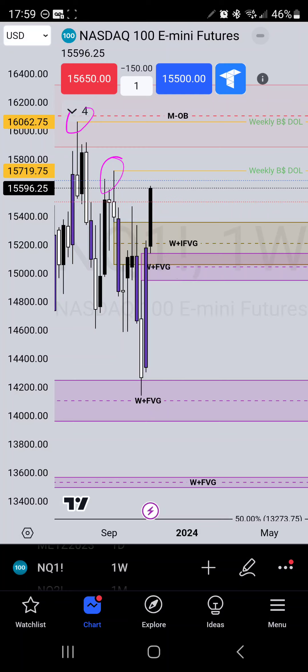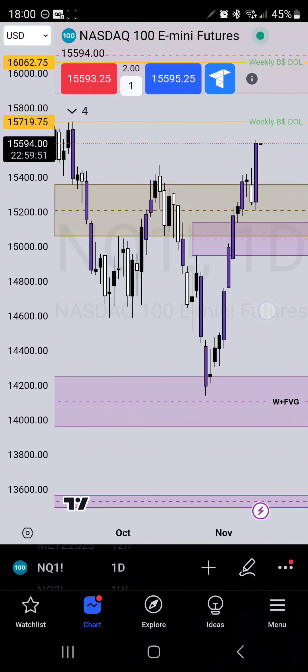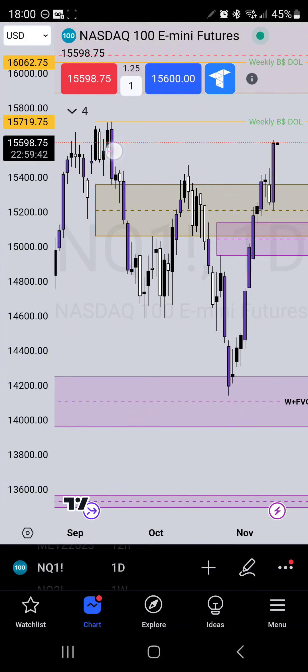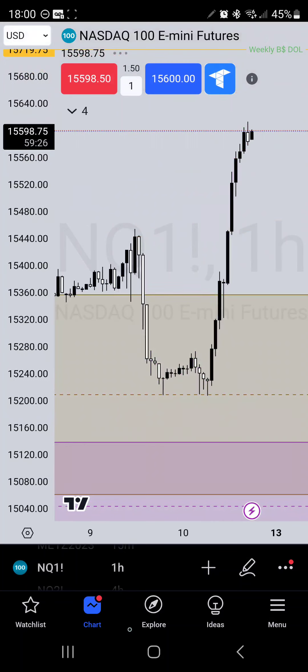From the onset I'm bullish. It could be a point where we got a displacement above this high right here, so now we may see the market push down into this fair value gap, sweep these highs, sweep this high, and then maybe head lower down into our equilibrium. On the daily we even got a displacement above this fair value gap as well, so the market even on a daily shows that it wants to go higher.